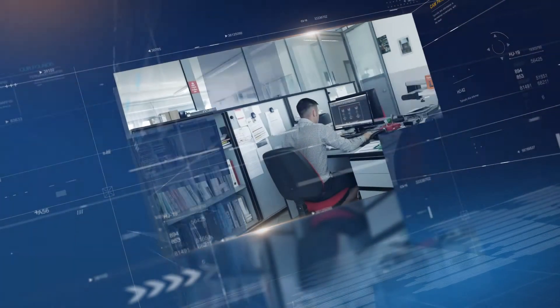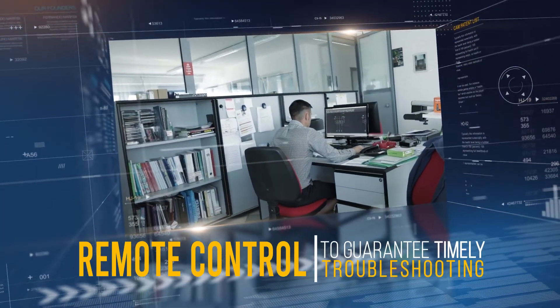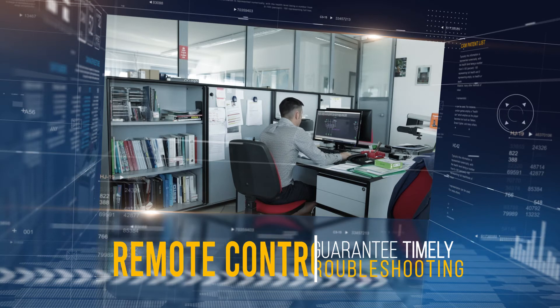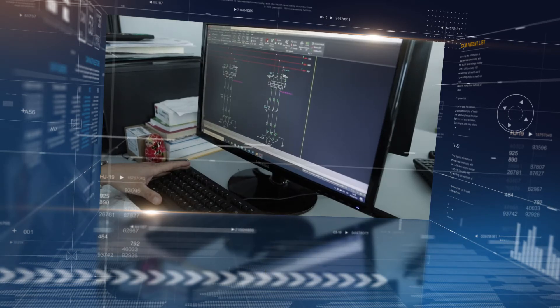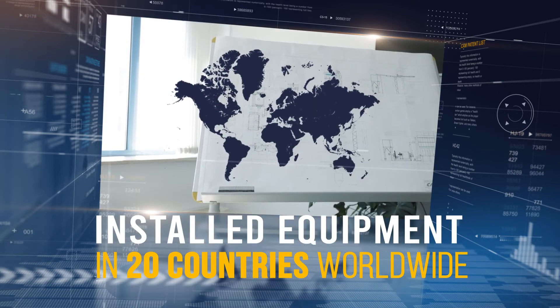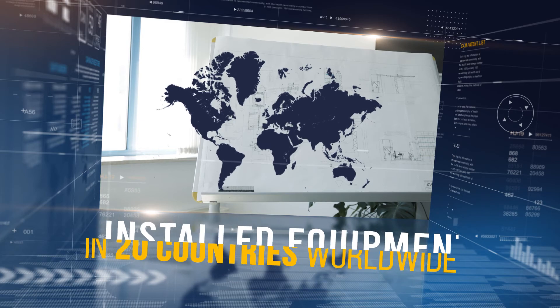Thanks to our platform for remote control, we are able to guarantee timely troubleshooting and dedicated customer service. Since 1967, CAM has installed equipment in 20 countries with installations on every continent.